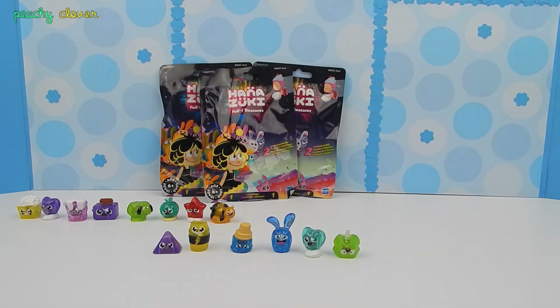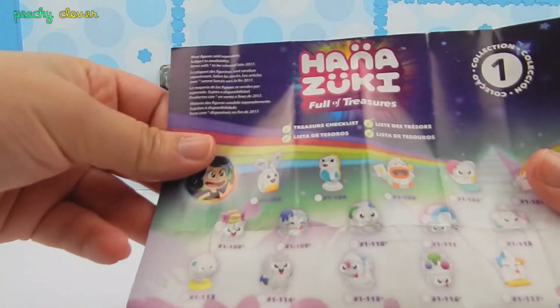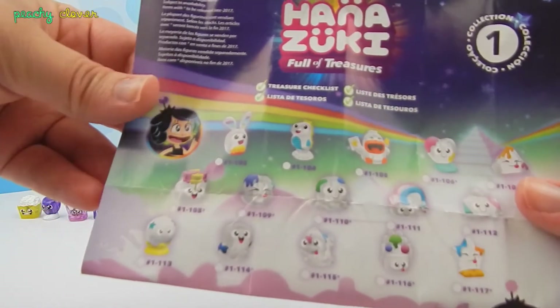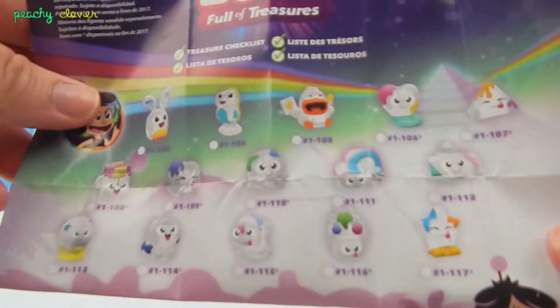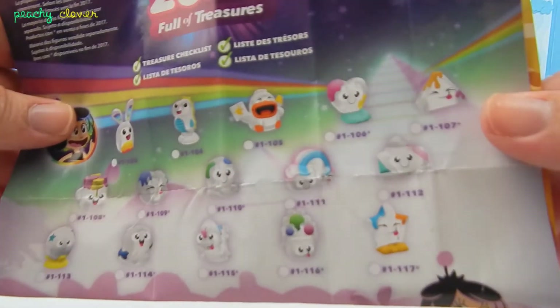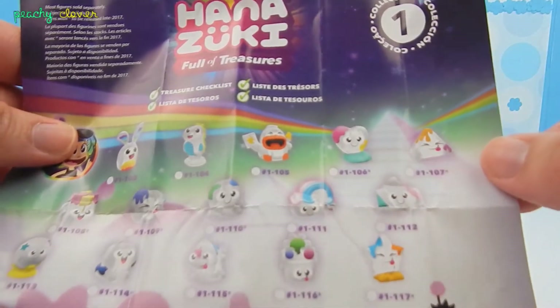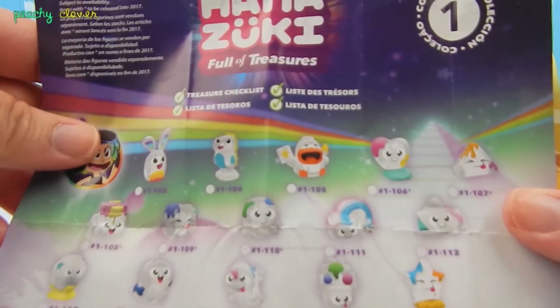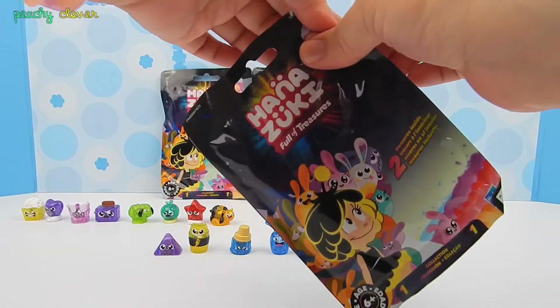So I have three bags left, and I'm really hoping I get one of the rainbow collection. Let me show you the rainbow collection — look at it, it's so beautiful. These are the rainbow treasures and the little rainbow Henka. I really hope I get this one, it's so adorable. So we have three left — hopefully I'll get one of these. All right, here we go.